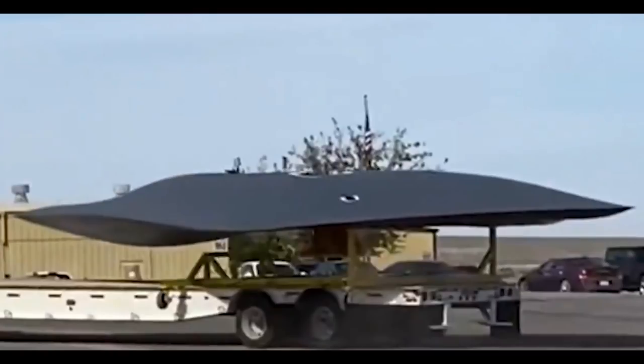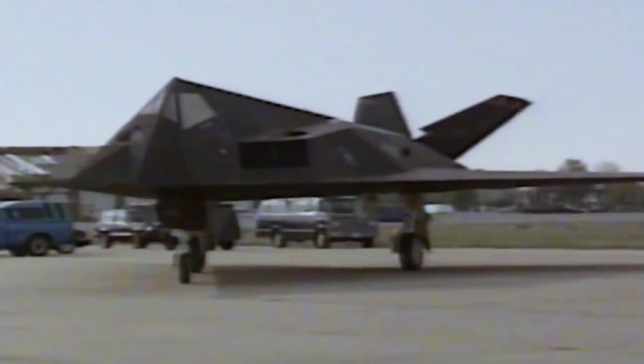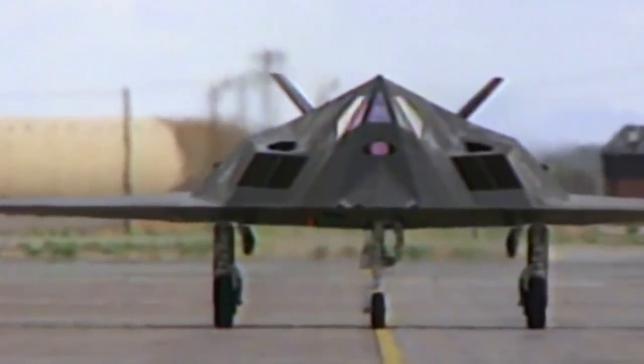Ruben Hoffs, who first reported the footage on Twitter, is also something of an open-source geolocation expert. He was able to narrow down the location to Lockheed Martin's Hellendale Radar Cross-Section Facility. This top-secret site has been involved in the creation of many of the United States' most advanced aircraft and is located close to the famous Skunk Works Facility.